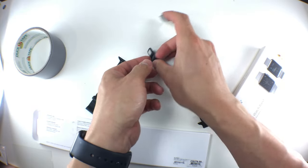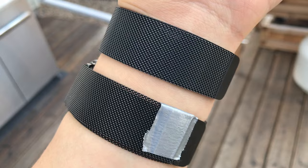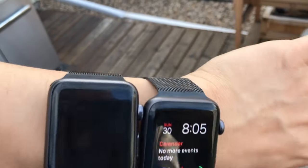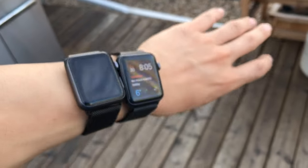Now how did I come to the conclusion for this video? I spent a total of 22 weeks — 11 weeks with this band and 11 weeks with this band. I would cycle out the bands every week and use them like I normally would with an Apple Watch. My conclusion at the end of 22 weeks is that the Apple Watch band holds up a little better.